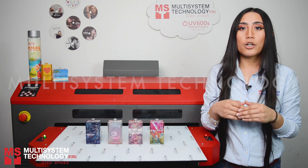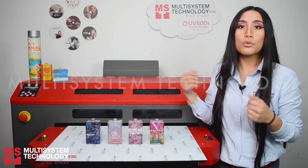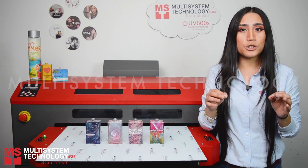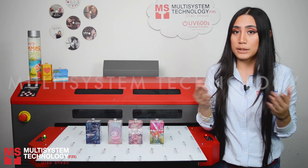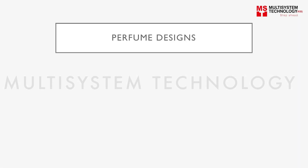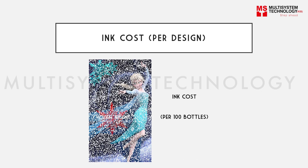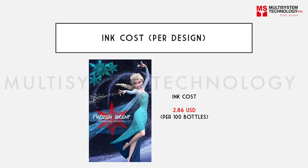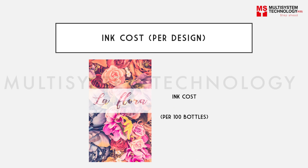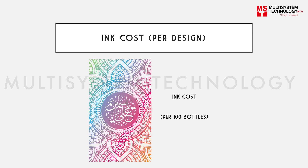In this video, we are going to show you how to print four full color designs on these perfume bottles, along with a durability test to prove that the UV600S could be the printer you're looking for. These are the four designs we have and they will be printed in full. If you're printing 100 bottles, the first design will cost you $2.86, the second design $1.26, the third design $1.96, and the last design $0.67.